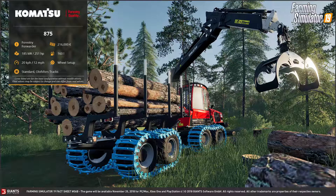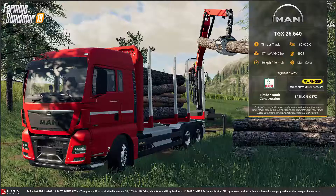Der Komatsu 875 hat ebenfalls 251 PS und einen einmaligen Anschaffungspreis von 216,000 euros. Ihr seht, ihr habt gute Auswahl: zwischen Ketten (den sogenannten Tracks) oder den Reifen – alles ist machbar. Desweiteren präsentieren wir heute noch einen MAN TGX 26.640.